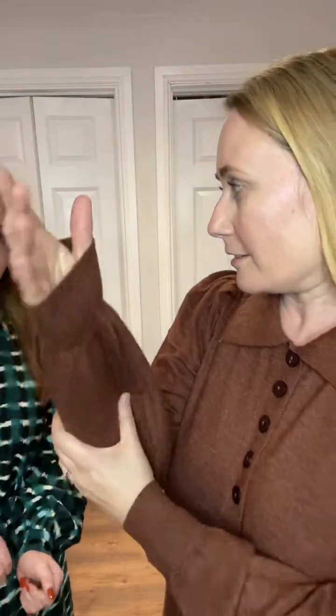This one is by B.Young, £59.99 — another knitted dress in a rust color, whereas the other one we have left is burgundy. It's so, so soft and really comfy — I could just fall asleep in it! It falls just past the knee.